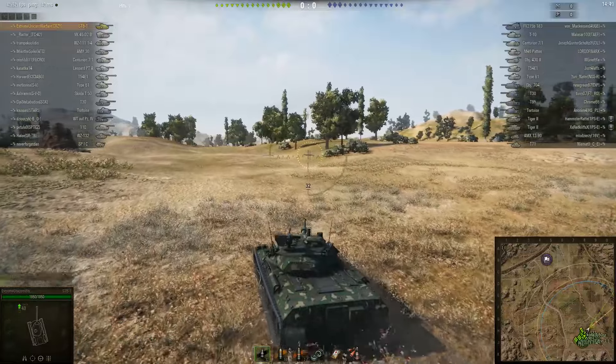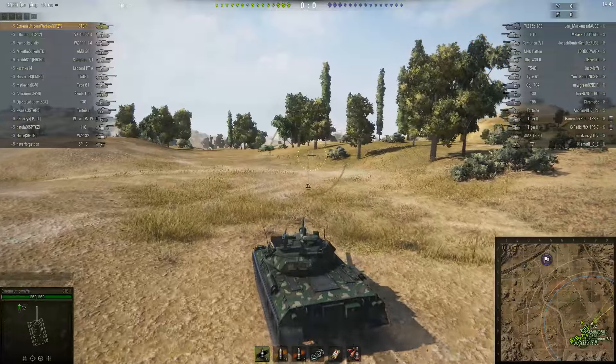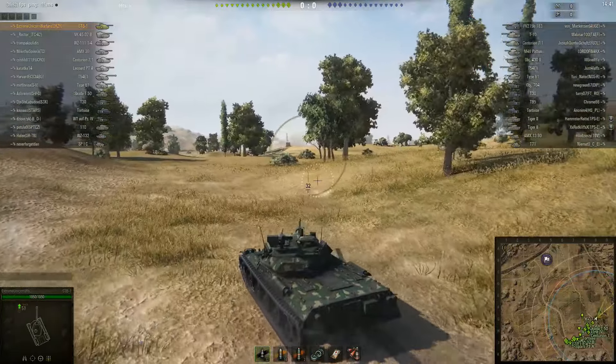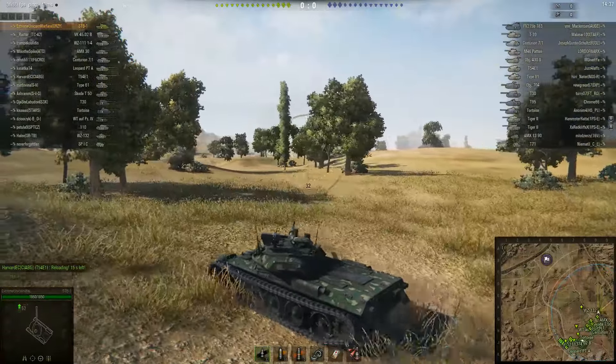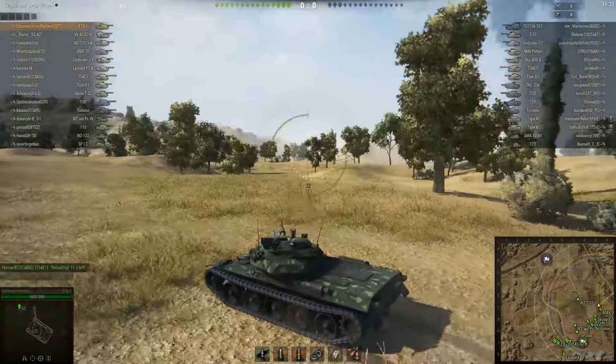Hey guys and gals, this is Sionagero with a replay sent in from Extreme Unicorn Warfare in the tier 10 Japanese medium tank, the STV-1. We're going to see how well this thing performs.